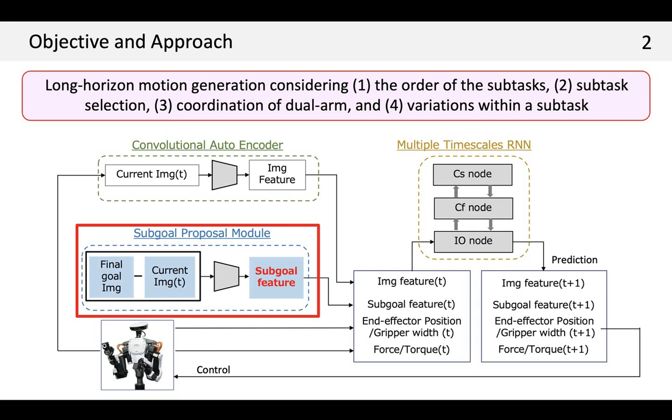We realize robot manipulation considering the order of the subtasks, multiple subtasks selection, coordination of dual arms, and variations within a subtask. We propose extending a predictive learning model using deep neural networks with a sub-goal proposal module, SPM, which predicts sub-goals using current and final goal images.